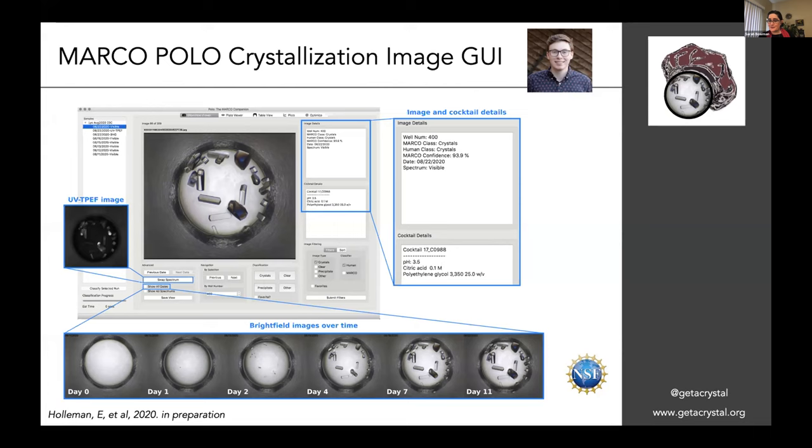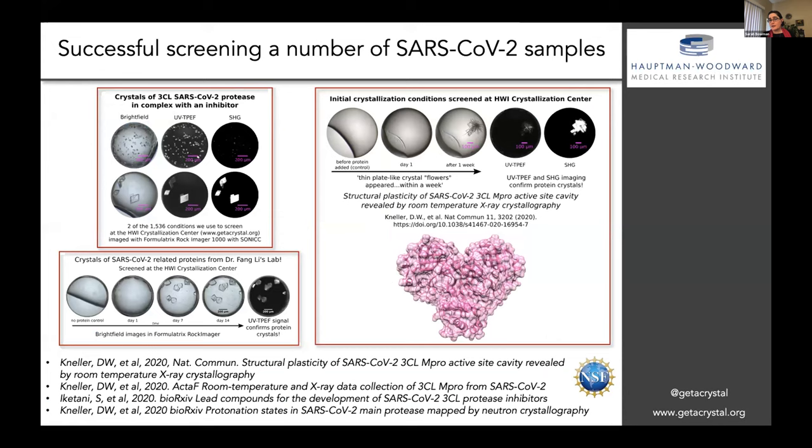We've also been doing a lot of successful screening of a large number of SARS-CoV-2 samples. People from all over the U.S. have been sending us samples of their proteins — sometimes proteins in complex with a potential drug — and we are screening those and getting great results with the crystals. Some of those have already generated structures, such as this example of the SARS-CoV-2 M-pro protease, which is a main drug target. We have a number of structures in publication or on bioarchive already.